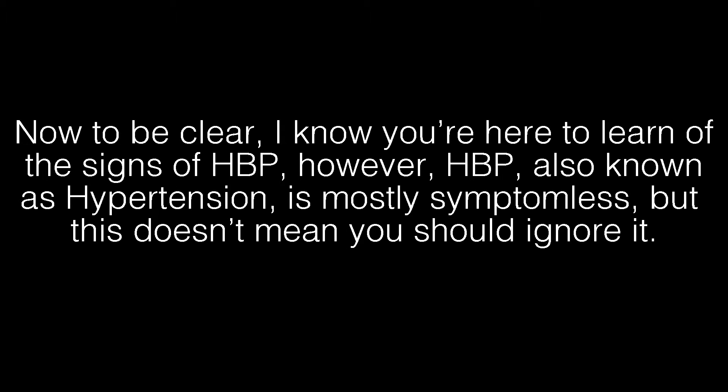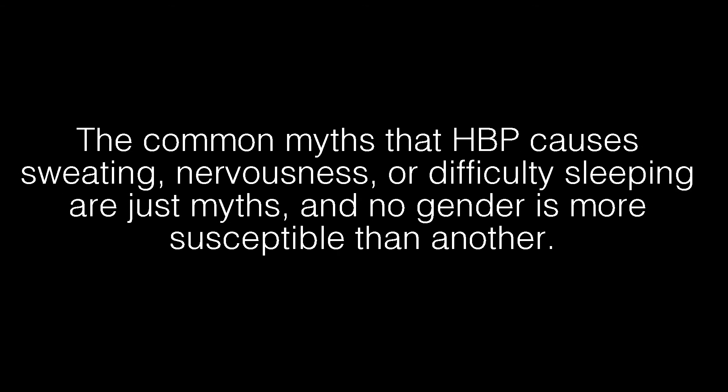To be clear, I know you're here to learn the signs of HBP. However, HBP — also known as hypertension — is mostly symptomless, but this doesn't mean you should ignore it. The common myths that HBP causes sweating, nervousness, or difficulty sleeping are just myths, and no gender is more susceptible than another.